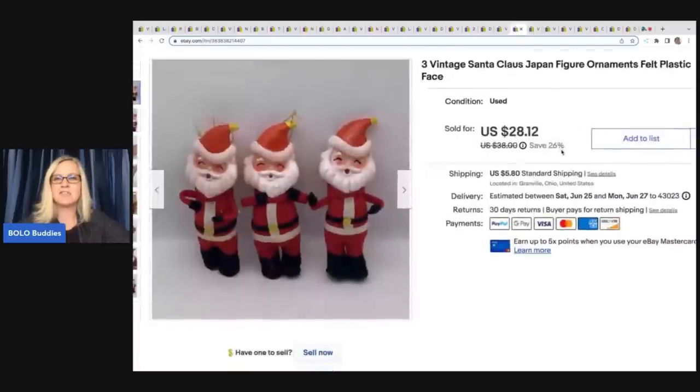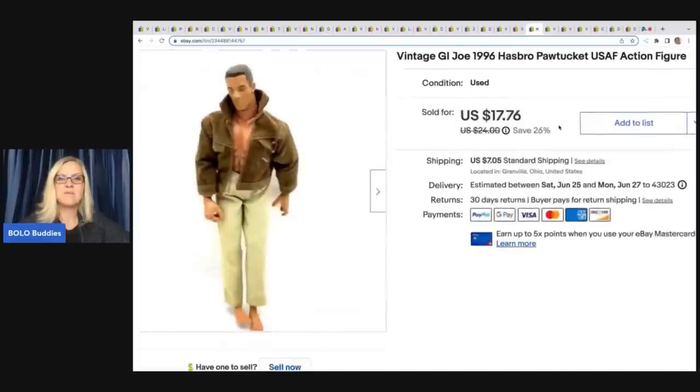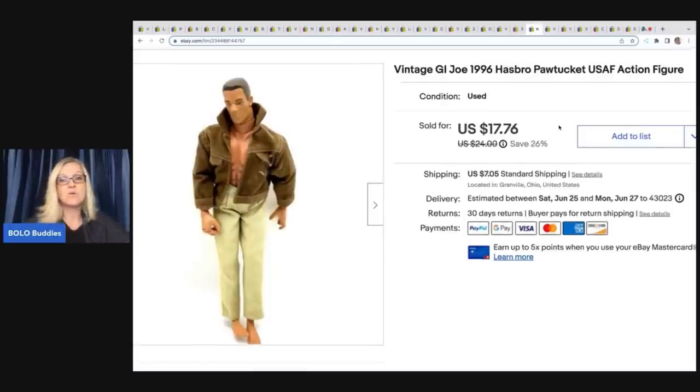These vintage Santa Claus figures are made in Japan — felt and plastic. I got them at a garage sale for $1 and sold them for $25 plus shipping. Next is a vintage GI Joe from 1996 — Paul Tuckett USAF action figure. I got him out of a mystery box from the thrift store and sold him for $17.76 plus shipping.